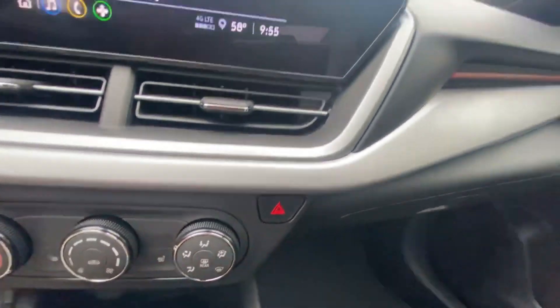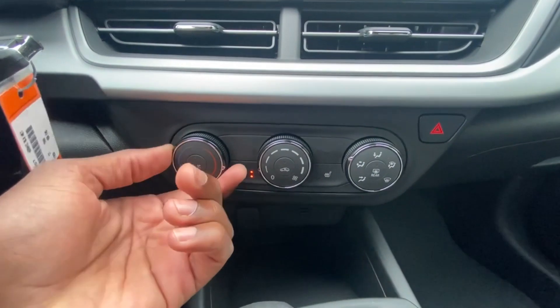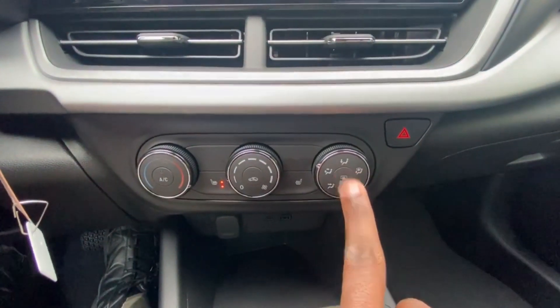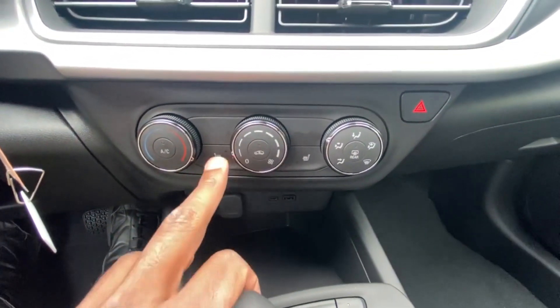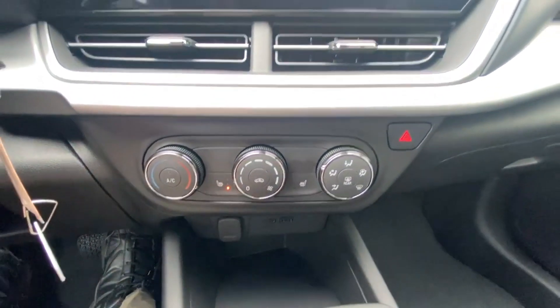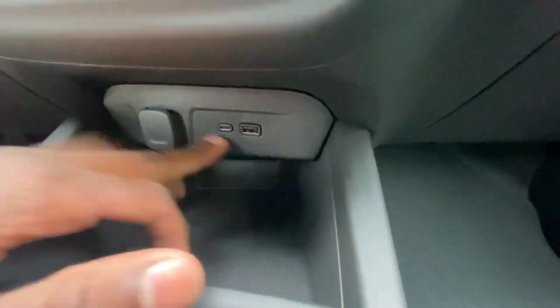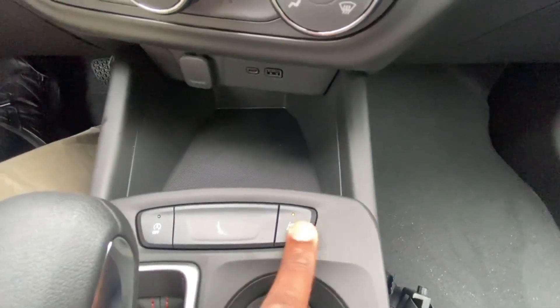Hazards are here. For AC controls, we can toggle the AC, adjust temperature, fan speed, and fan direction. There's a button for the rear defroster and to close the vents off. We also have standard three-stage heated front seats. There are USB-C and USB-A ports, plus a 12-volt outlet. With the standard Chevy Safety Assist, you get the lane-keeping system with lane departure, which can be toggled.